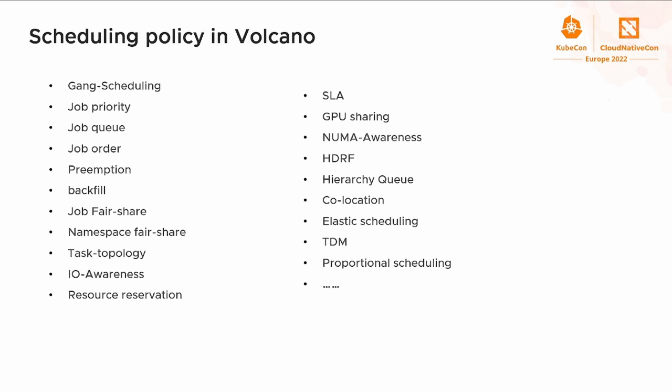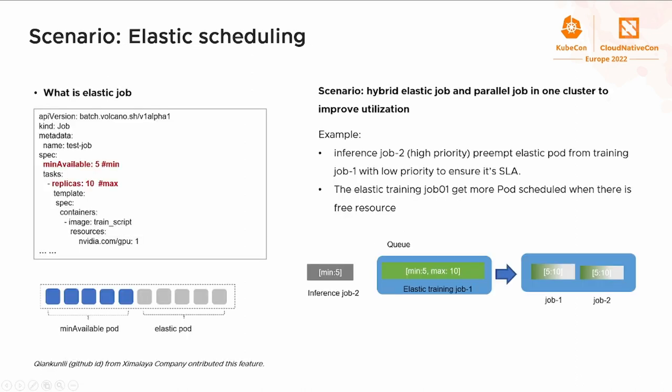Here are some of the scheduling policies provided in Volcano. Nowadays, machine learning workloads have higher demand for GPU compared to traditional workloads. GPU is a precious resource, and how to improve GPU utilization is a hot topic with great value. Elastic training can dynamically adjust the number of instances involved in training, greatly improving GPU resource utilization. Especially on the public cloud, it can work with spot instances to achieve lower cost and improve training efficiency.